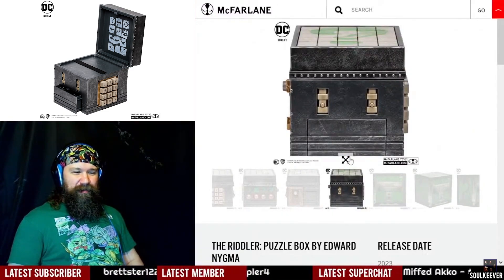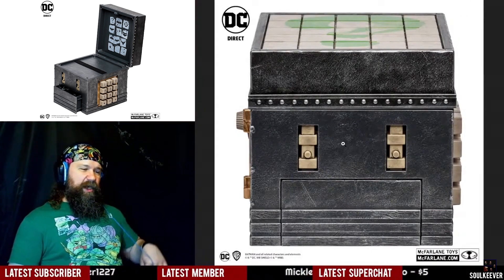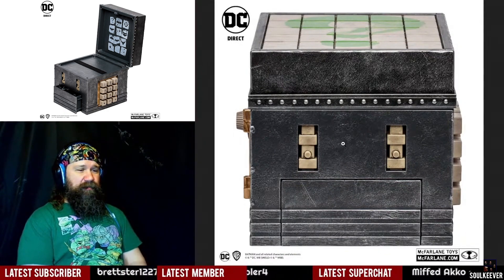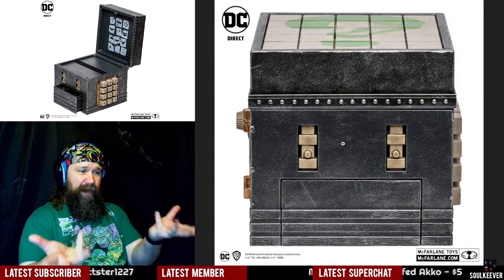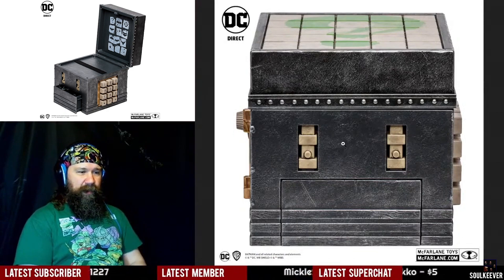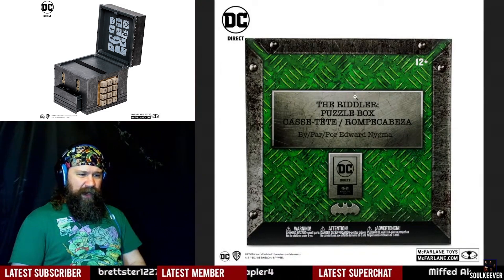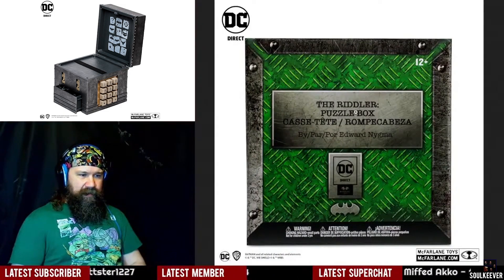Is it worth $100? Do we want to spend $100 on this? I'm looking at the intricacy of it, and I'm thinking this might be worth $100 just because it's a nice in-world piece of Batman memorabilia. Where else are you going to find a Riddler puzzle box for $100? I'm seriously thinking about it. Is that the bottom of it, or is that the box it comes in? I think it's the box it comes in.